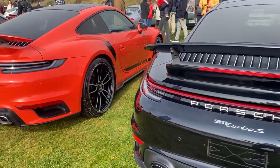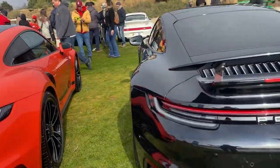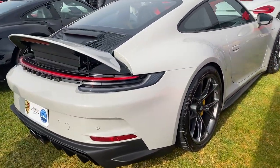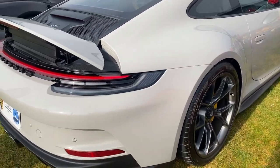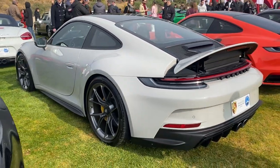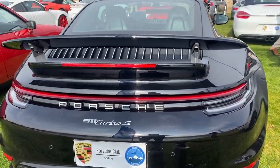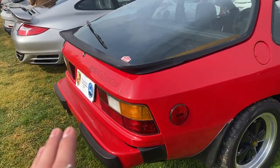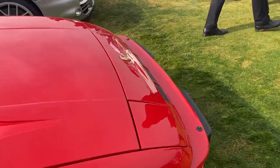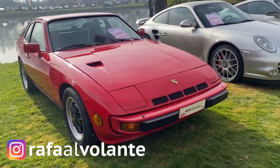Acá estamos en una zona en la que hay cuatro Porsche 911 de la generación 992, la última. Tenemos un Turbo S, un Turbo, un GT3 y un GT3 Touring — ¡qué precioso! No me había dado cuenta; acaban de captar mi emoción. Y acá un Turbo S, espectacular. Acá también un 924 Turbo, un auto muy subvalorado; en general los entusiastas de Porsche no lo querían mucho, pero como auto deportivo es una barbaridad, muy rico.